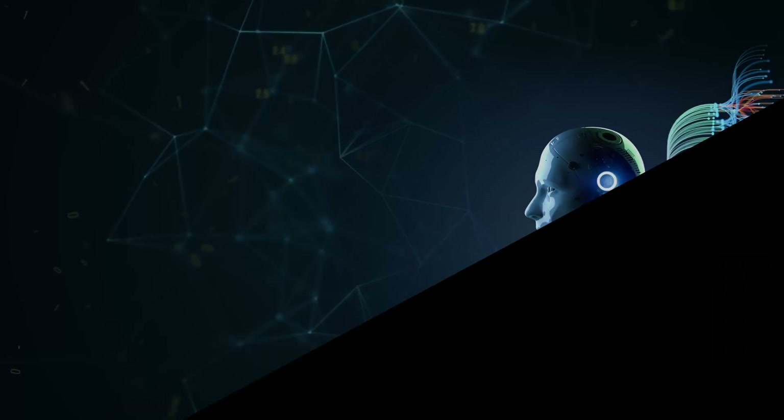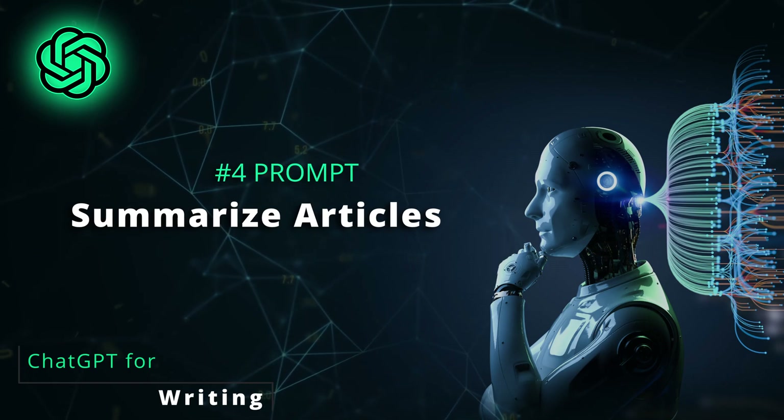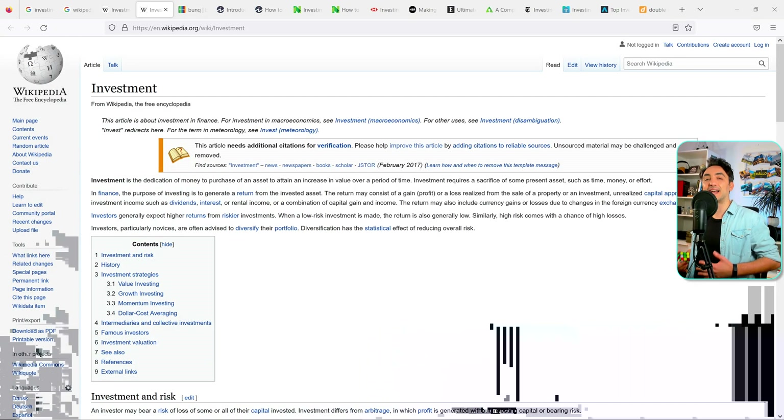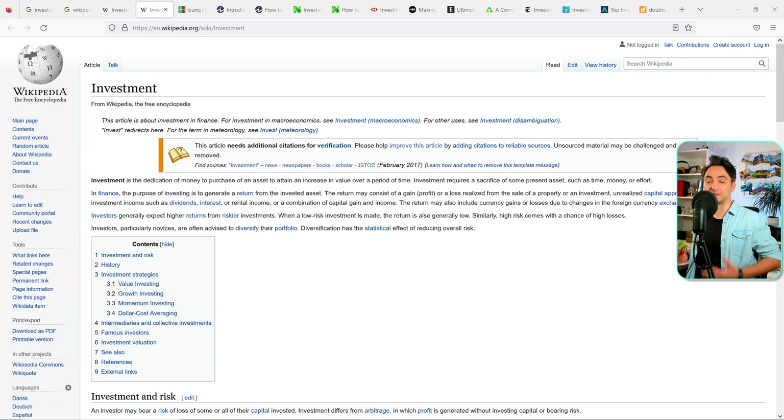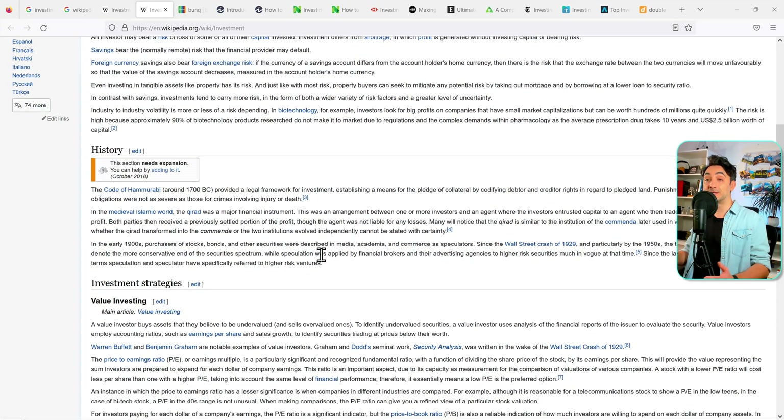The next step in the process of writing a book is to do research and gather information — like reading books, articles, blogs, and any online materials you find on the internet. Here we can use ChatGPT to speed up this very long process. For example, we have the Wikipedia page about investments and it's a pretty long text. We can copy the text from Wikipedia and ask ChatGPT to make a summarization about it, which is way faster than reading the whole article and extracting key points.